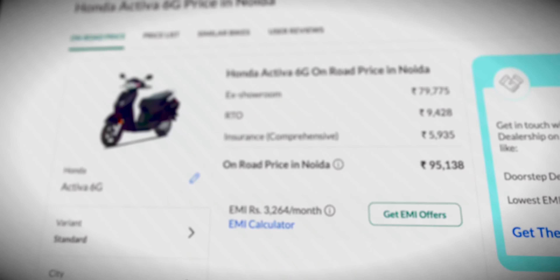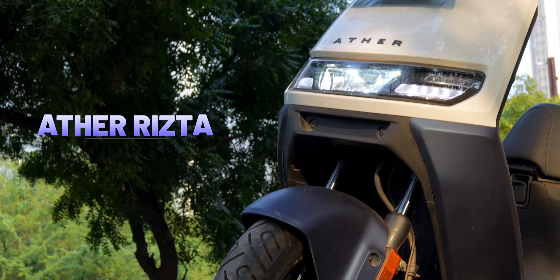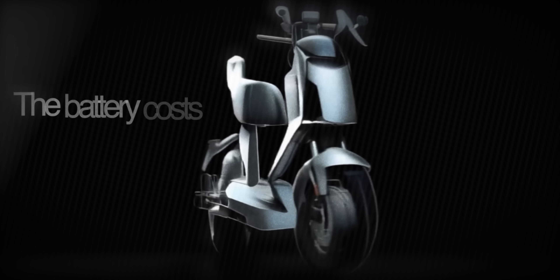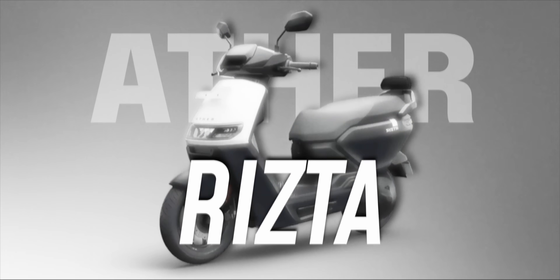If you buy an Activa which costs about 90,000 rupees, and an EV like the Ather Rista costs roughly 1.1 lakh rupees, you might think that 15,000 rupee difference will be recovered in two to three years because there's no petrol cost. But did you know that on average in an EV, the battery costs about 40% of the price of the scooter if you have to replace it? We'll look at the top 4 selling EVs in India: Bajaj Chetak, Ola S1 Pro, Ather Rista, and TVS iQube.